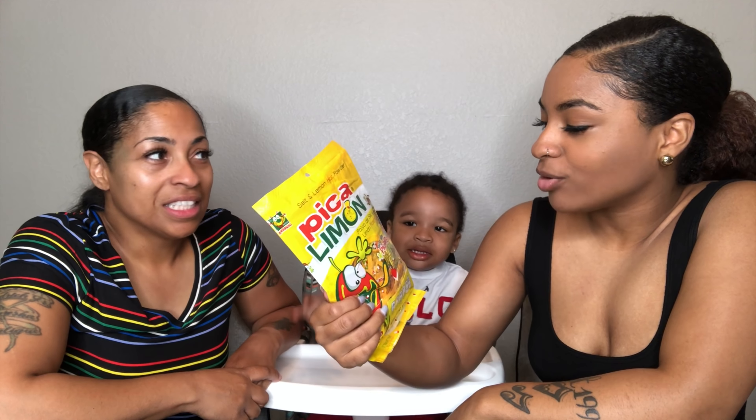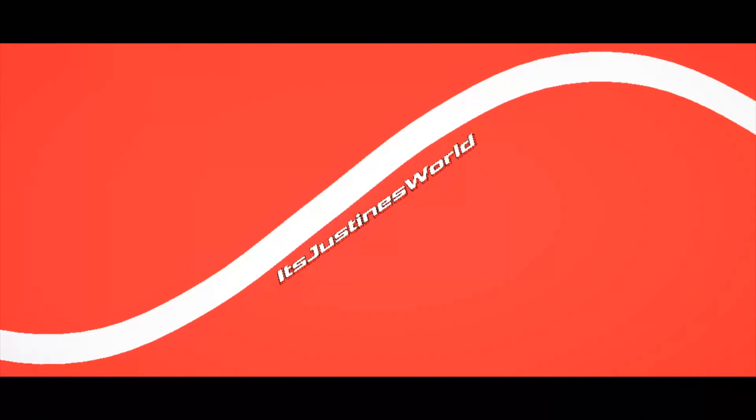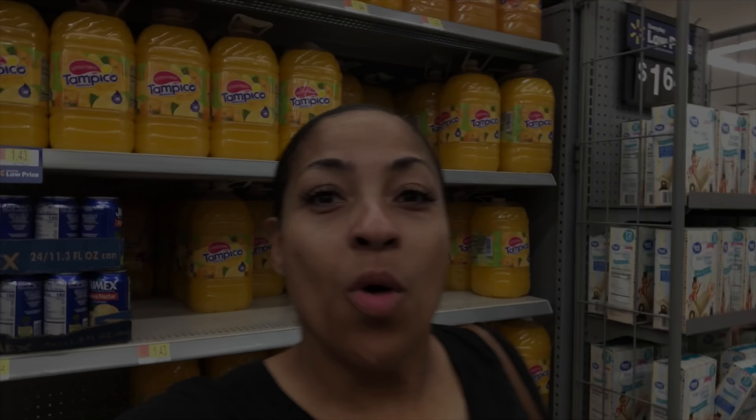It says salt and lemon hot powder. What's up guys, we are about to do a try Mexican candy challenge, me and my daughter. We're here at Walmart trying to figure out what candy to get — we can't even read the label. So this is going to be real hard. I think what we're going to do is go by what looks good, what looks interesting.